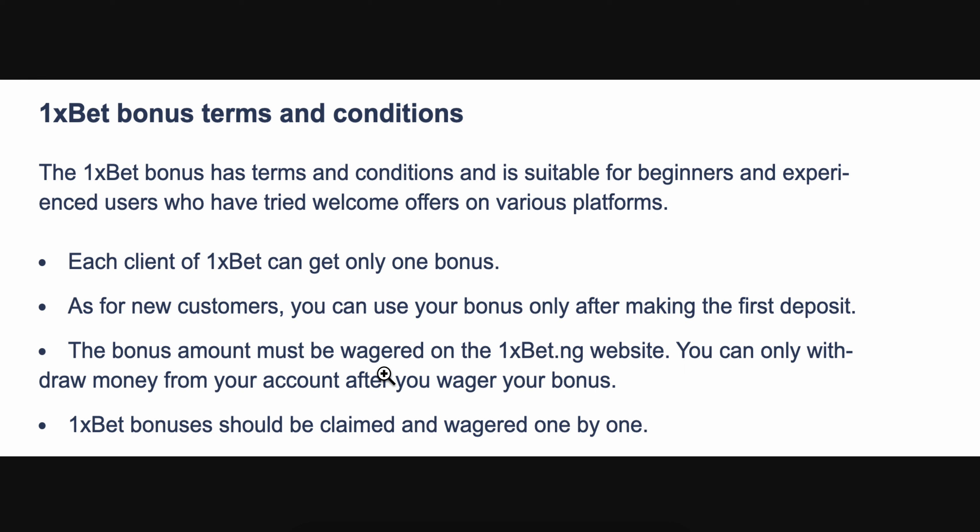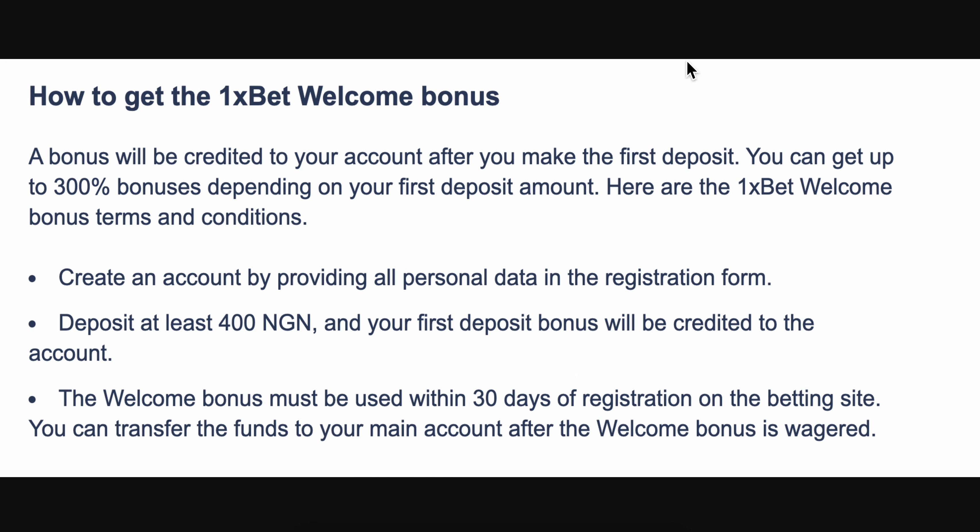The bonus amount must be wagered on the 1xbet website, and you can only withdraw money from your account after you wager your bonus. Also, 1xbet bonuses should be claimed and wagered one by one. To get the 1xbet welcome bonus, create an account by providing all the personal data in the registration form.